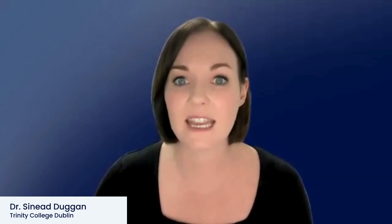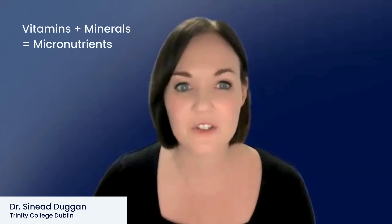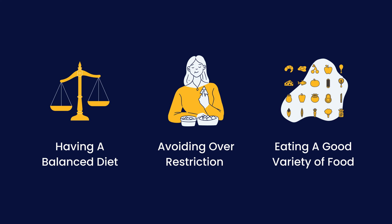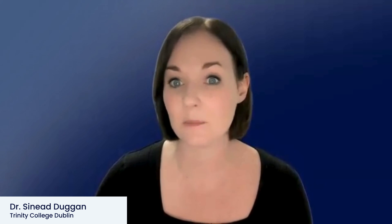Vitamins and minerals are nutrients that your body needs in small amounts to work properly and to stay healthy. Vitamins and minerals are collectively known as micronutrients. Most healthy people can get all the nutrients they need by having a balanced diet, by avoiding over-restriction, and by eating a good variety of food. However, some people may need to take extra supplements.